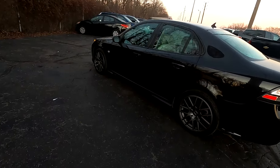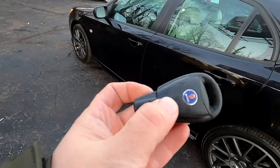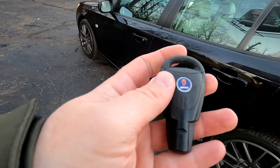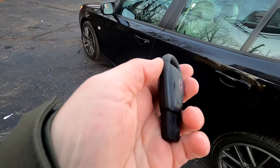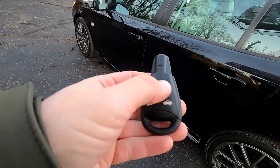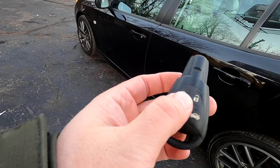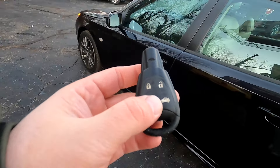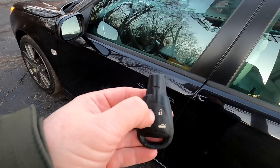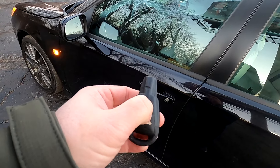Before we get inside, let's take a quick look at the key — it's a very odd looking key. It has the Saab logo on the front and back; it's a very thick soft-touch key. On the front we have buttons for lock, unlock, trunk release, and a panic button. It is a wireless transmitter, not an actual key itself. However, this vehicle does not have smart key access, so you have to lock and unlock it pretty traditionally.